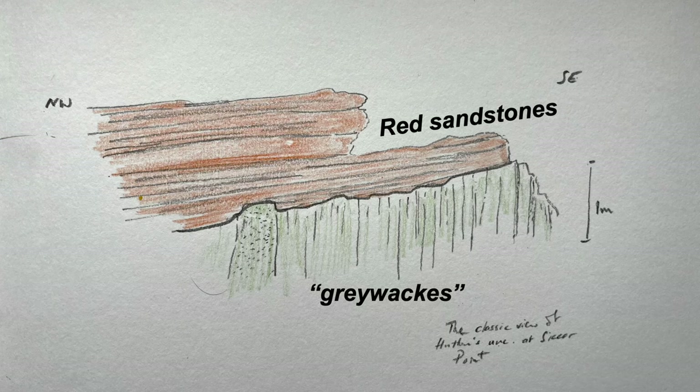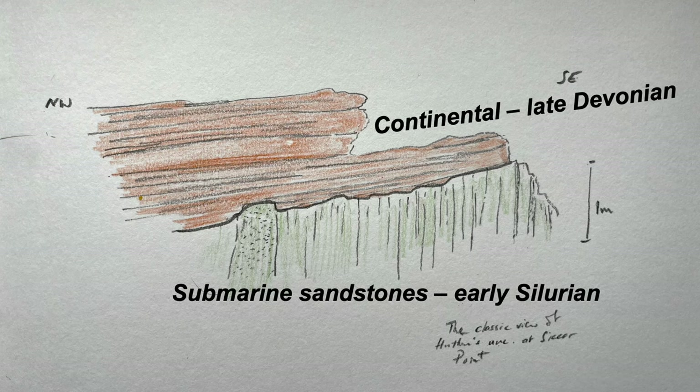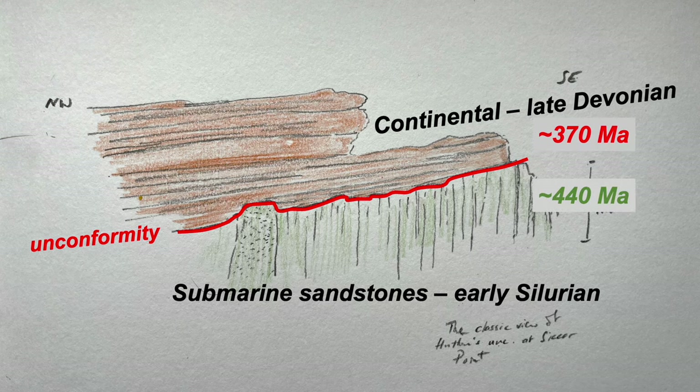In the following centuries, further knowledge was developed, with the strata tied to a geological timescale. The contact — the former land surface — is a feature called an unconformity: a break in the geological record, during which time the greywackies were folded, uplifted, and then eroded down. By knowing the absolute age of the strata, we can bracket that time gap, and it's around 70 million years.